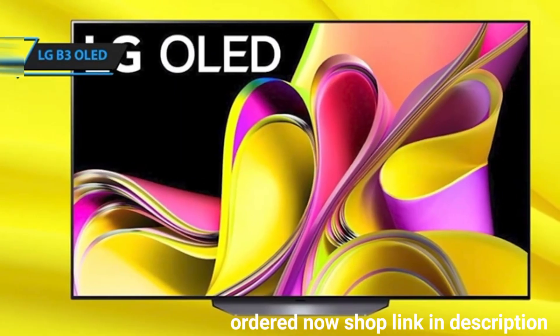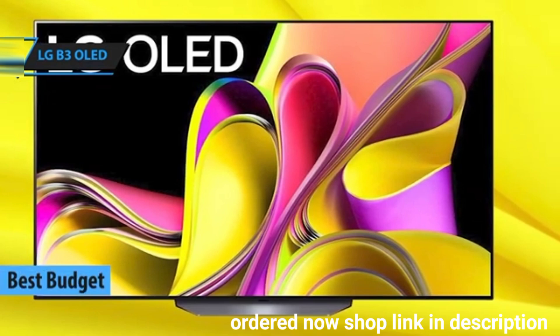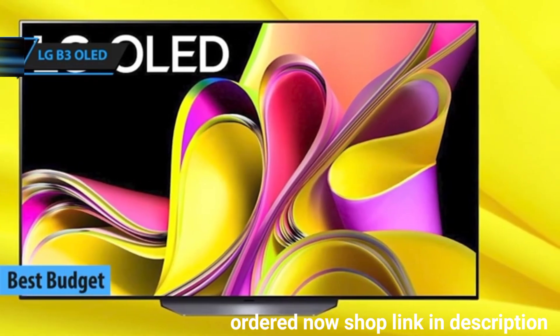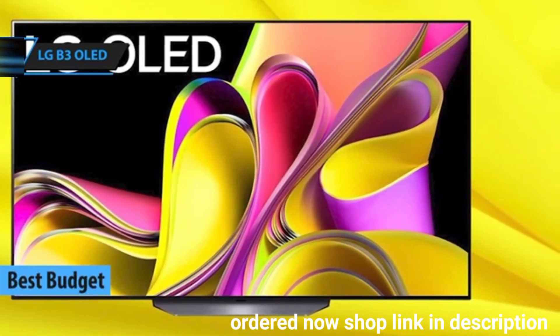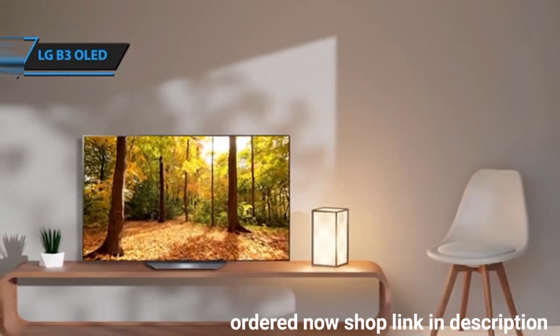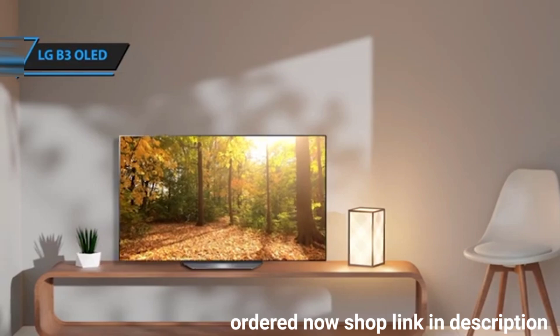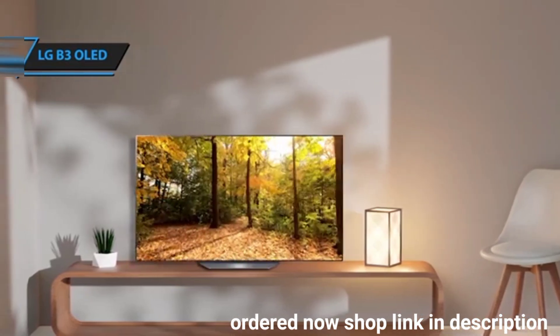The LG B3 OLED is a standout choice as the best-budget OLED TV of 2024. This TV offers everything you'd expect from an OLED and even matches many features found in higher-end models. The LG B3 is the entry-level model in LG's 2024 OLED lineup.